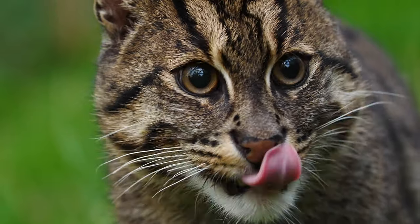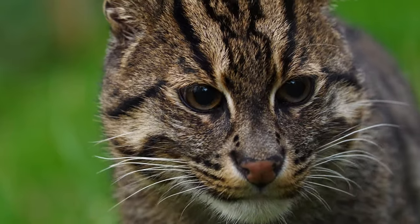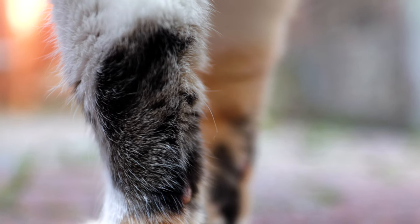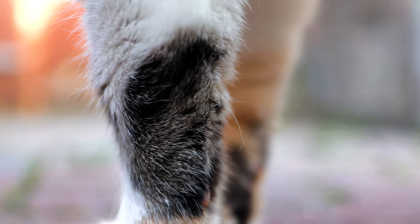But it isn't just around the muzzle that these whiskers are situated. They're also strategically placed on the chin, above the eyes, around the ears, and on the back of their forelegs too. All these whiskers can detect even the slightest change in their surroundings.